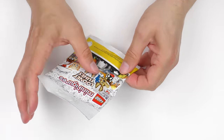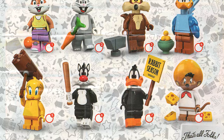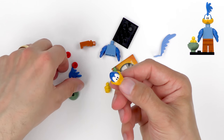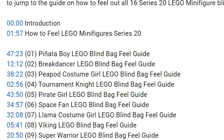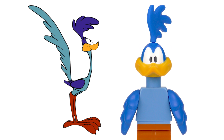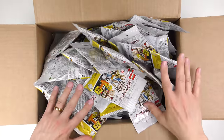Whether you're looking for a specific character or a whole set, feeling what's inside minifigure blind bags is super easy. I start by printing off a sheet showing the minifigures and their accessories. Each minifigure has unique accessories which will help you find them, and being cartoon characters there are some very distinctive head moulds. I'm going to feel out a complete set of 12 and I'll explain what I'm feeling for as I identify each character. I'll also be taking a close up look at each character and comparing them to their on-screen counterparts.